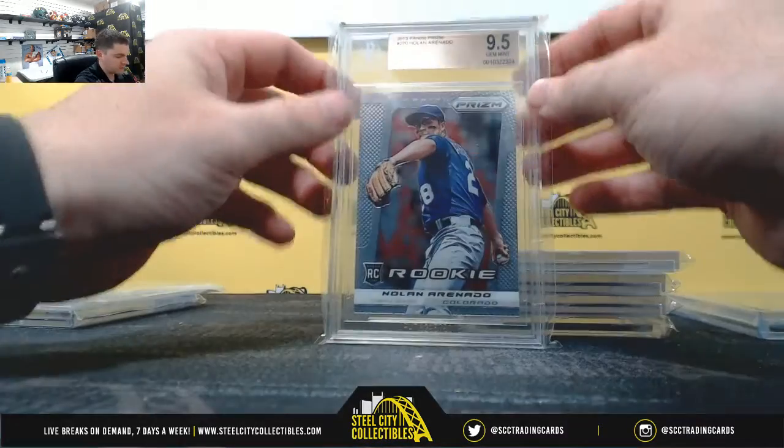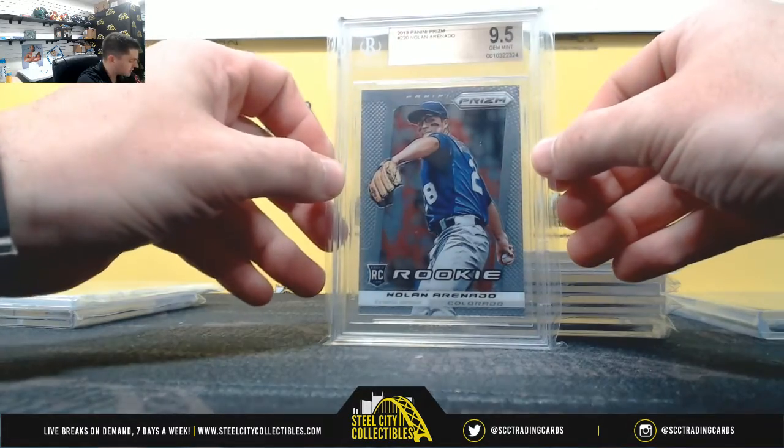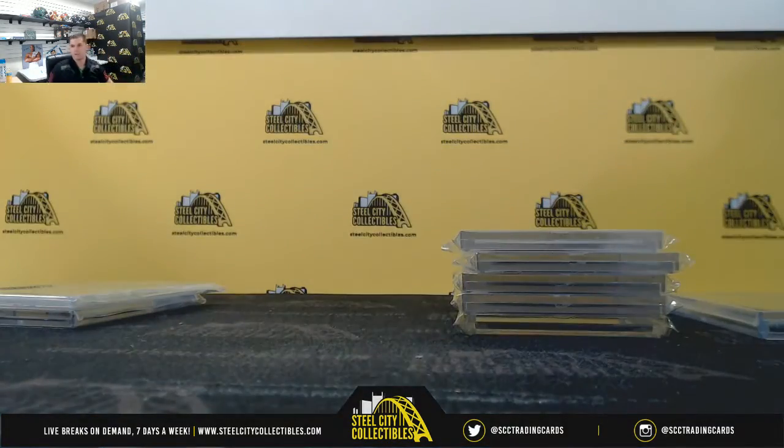And Nolan Arenado, 2013 Panini Prism, 9.5 Gem Mint — NL West for the Rockies. Thank you everybody who joined. Let me get this one up on YouTube. Thank you.